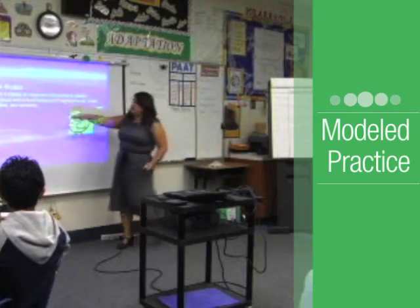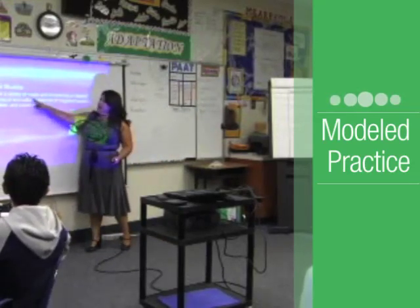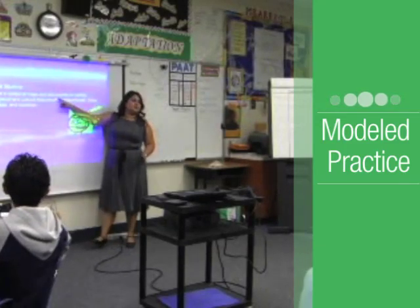Listen and repeat: variety, maps, documents.